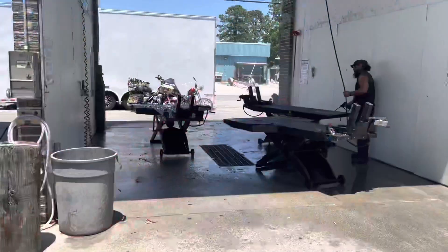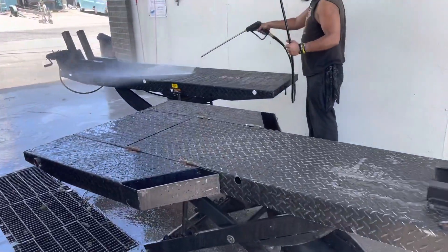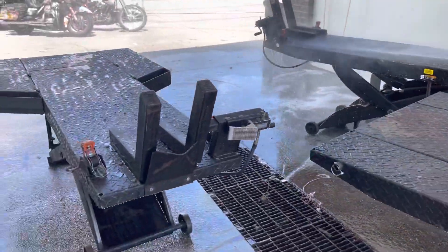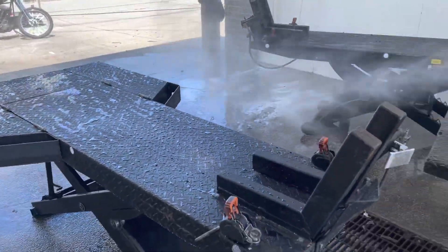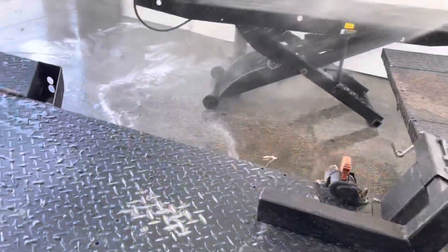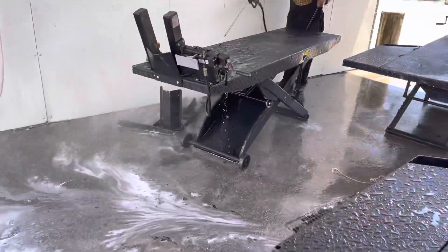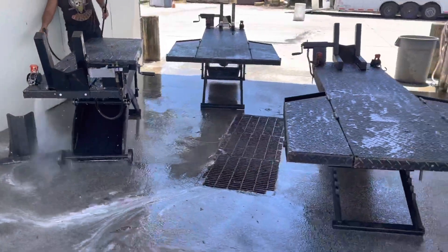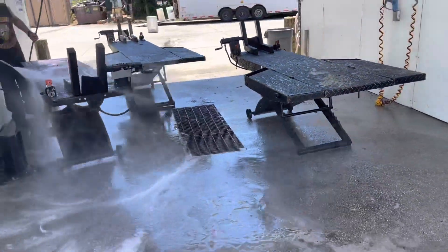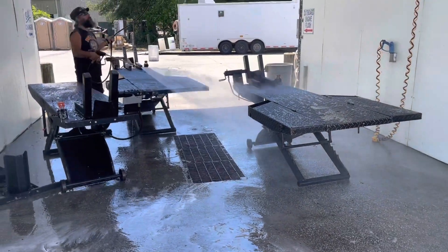Since we do this show at the car wash, we like to take advantage of this opportunity to clean the lifts. Our lifts get oily and grimy, so since we're here at the car wash twice a year for this rally, we like to get them all cleaned up. Once we're done, we'll let them drip dry and then re-lube all the articulating points and lube the cylinders. That way they'll be ready to go for the next couple of shows.